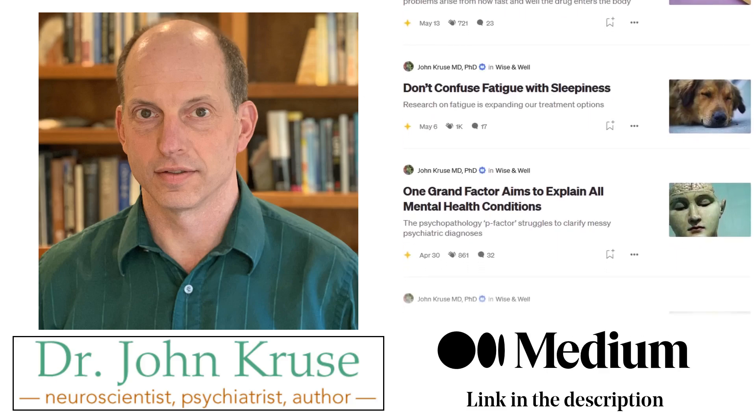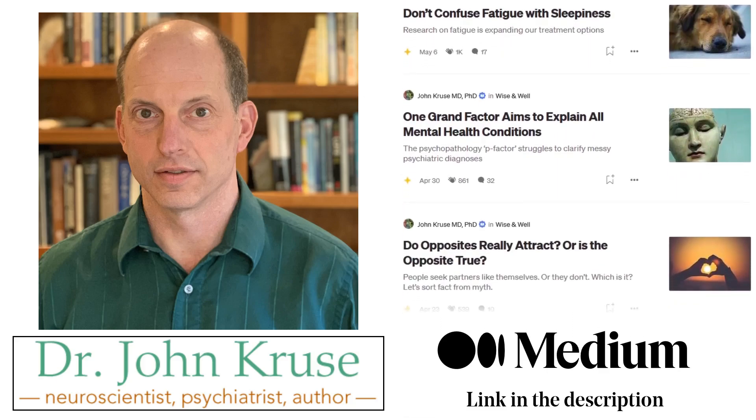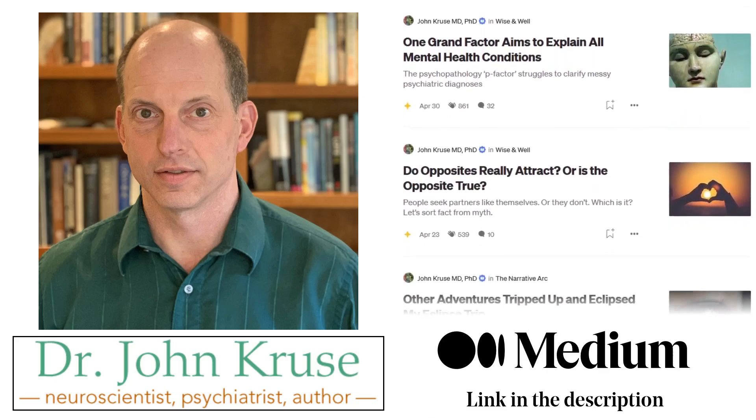I'm Dr. John Kroos. Today, I'm going to be talking about melatonin and ADHD. Melatonin is mildly effective for improving sleep, particularly increasing duration of sleep and slightly decreasing the latency to falling asleep, both for people without ADHD and people with ADHD.